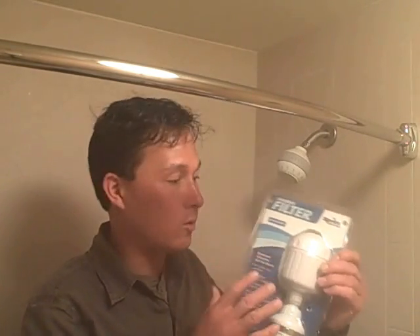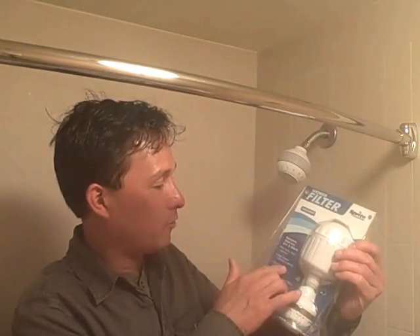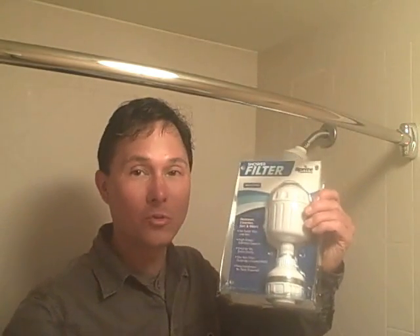Now if you have chloramine — which is not the same as chlorine — or you have well water, this filter is not for you. This is for filtering standard water that has chlorine. You want to check with your water agency to see if they're adding chloramine, which is harder to remove, or chlorine. The filter features softer skin and hair, high output filtration, a one-year filter cartridge, easy installation, and no tools required.